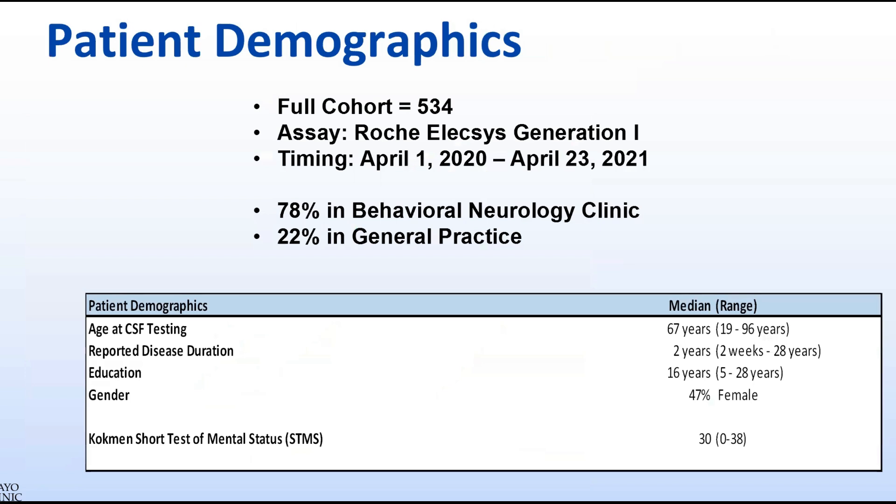Our clinic looked at the distribution of AD biomarker results across a spectrum of clinical dementia diagnoses based on clinical consensus criteria. We also evaluated the impact of altered CSF dynamics including clinical NPH on AD biomarkers and correlated biomarker results with associated imaging findings. A total of 534 patients who underwent the Roche-Elecsys assay were gathered over a one-year period from all three Mayo Clinic sites. The median age at CSF testing was 67 years and the median duration of disease was 2 years.